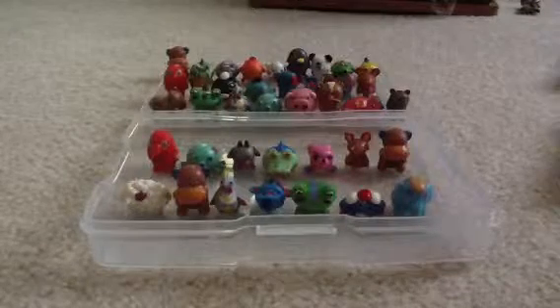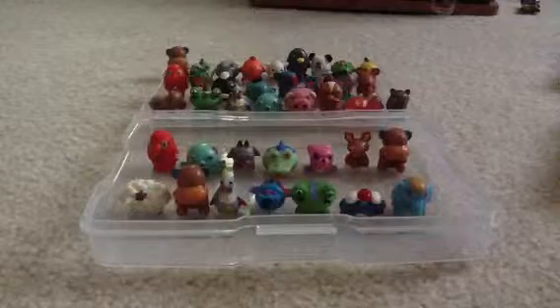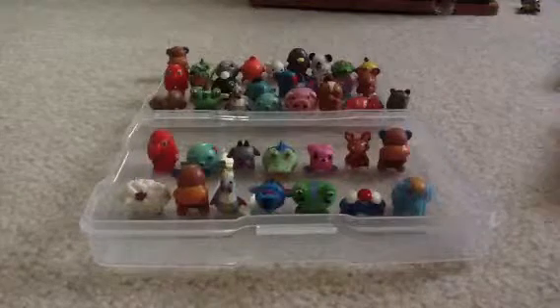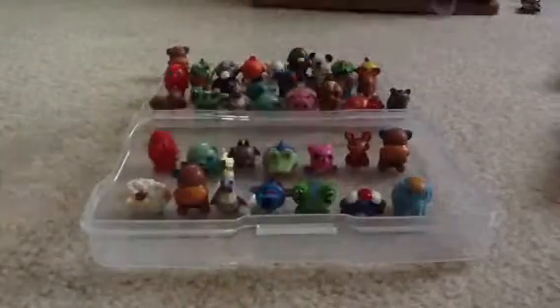Hey guys, this is going to be a long video, but I just wanted to show you all of the crazy rare type 3's that I got in mystery packs and on bracelets. These ones I got in mystery packs, and these ones I got on bracelets.